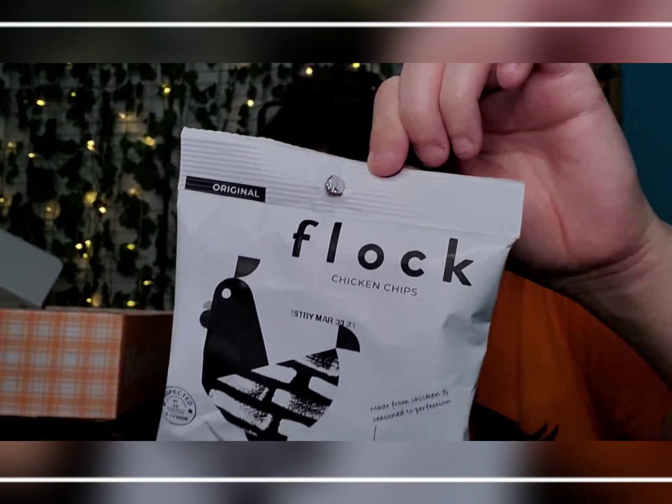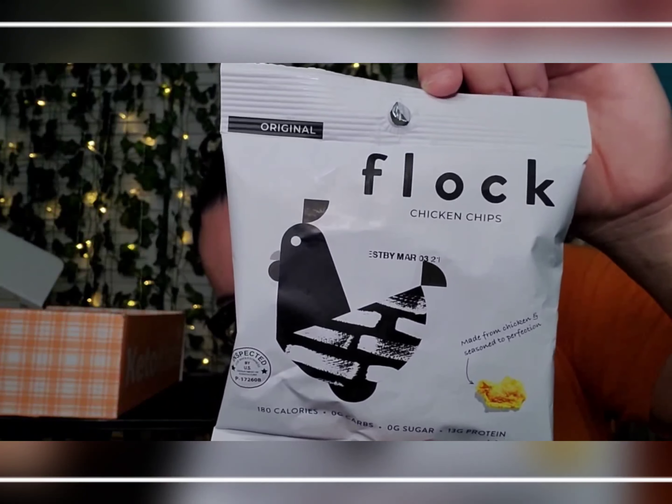I've seen so many ads for these and I'm so excited to try them. I don't know about Keto Bot but I might be going Keto Crate. And there's your Flock chicken chips!